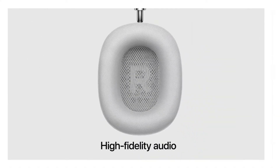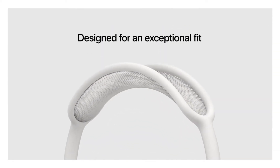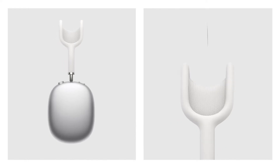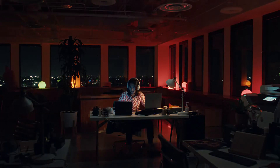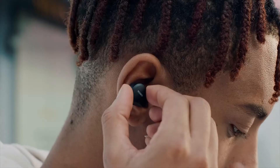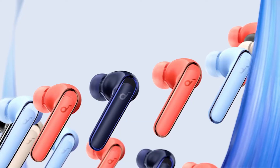While headphones with active noise cancelling (ANC) have been around for a long time, technology has progressed a ton in the past few years and has become more popular. ANC headphones can help keep you focused in a noisy office or block out engine noise on planes, trains, or buses. Not all ANC performs the same, but since noise cancelling headphones have become so popular, there are now many options in every possible price range, and it can be hard to know which ones are worth it.